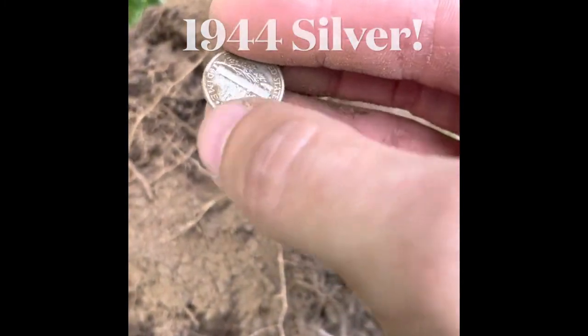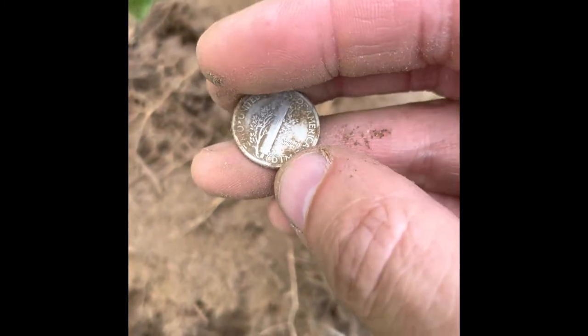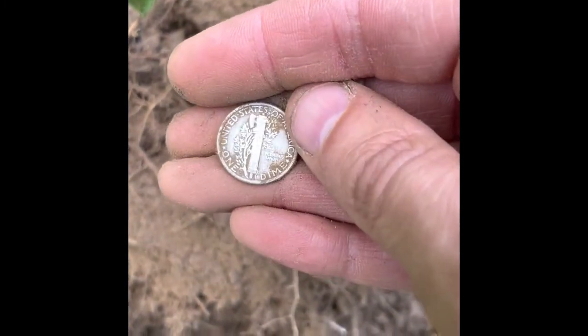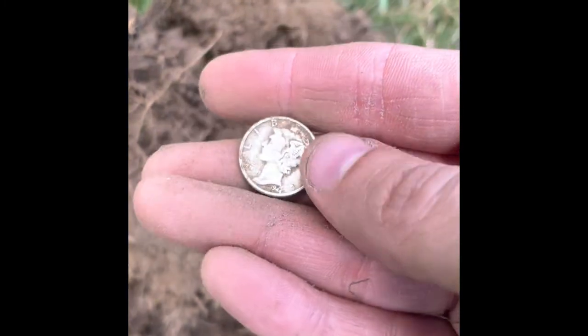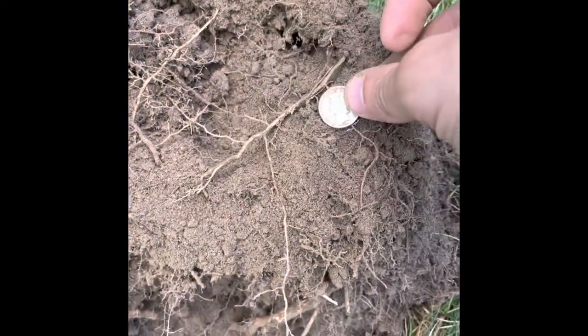Still has its bands in the back, a little bit. Not in perfect condition, but it's silver. Excellent. Beautiful coin.